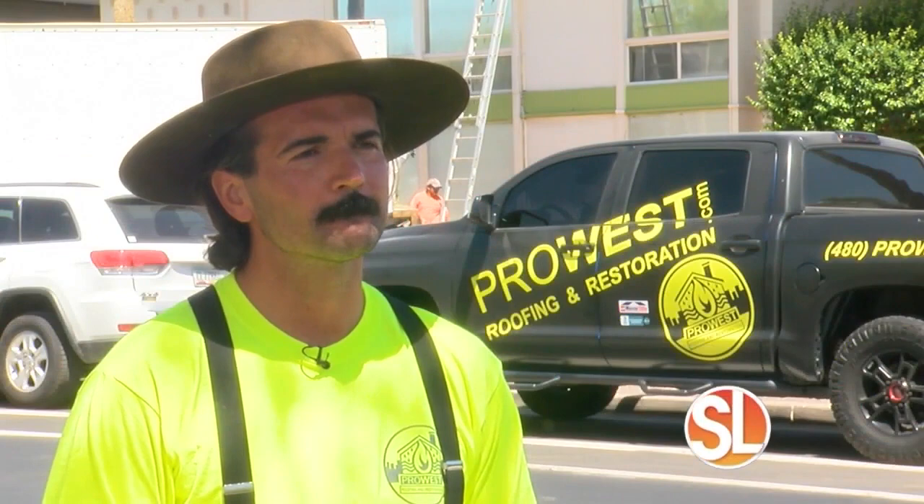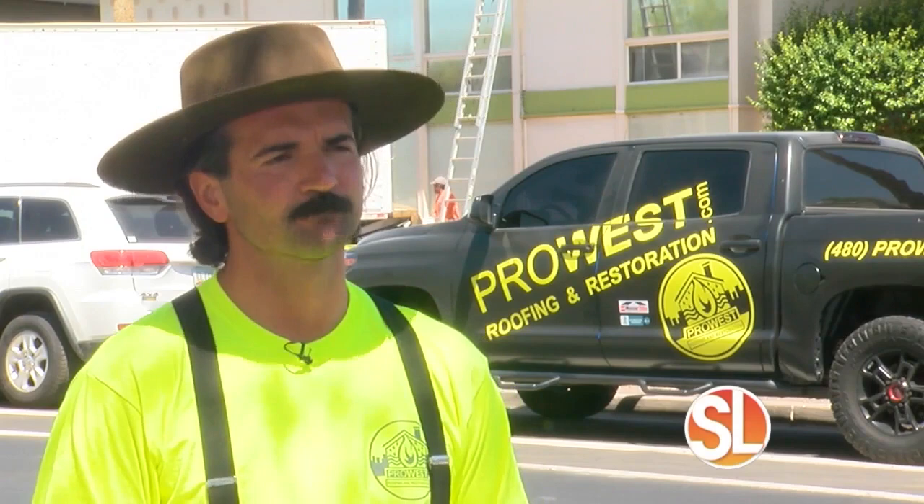Pro West — it's called Roofing and Restoration. Been around 19 years. And Josiah, how long have you personally been doing this? I've been doing this for four years.